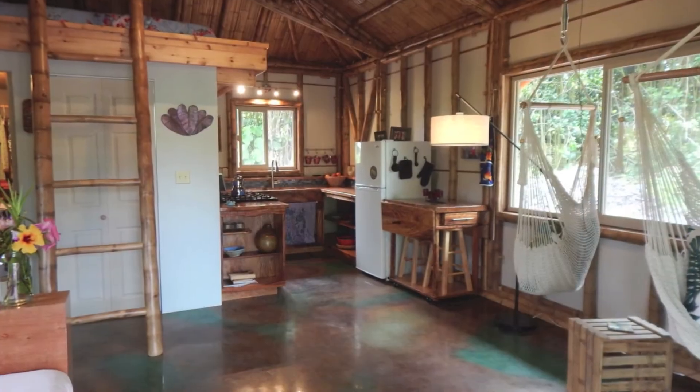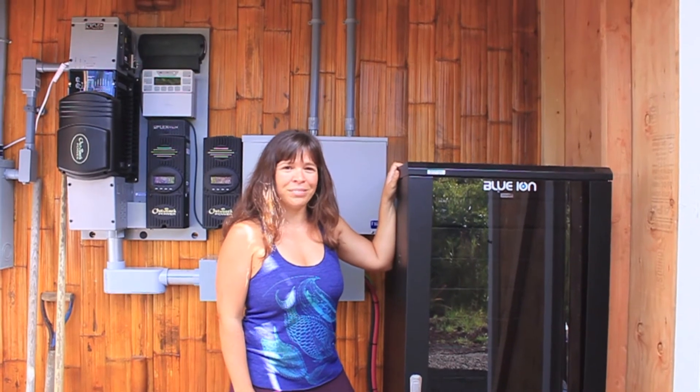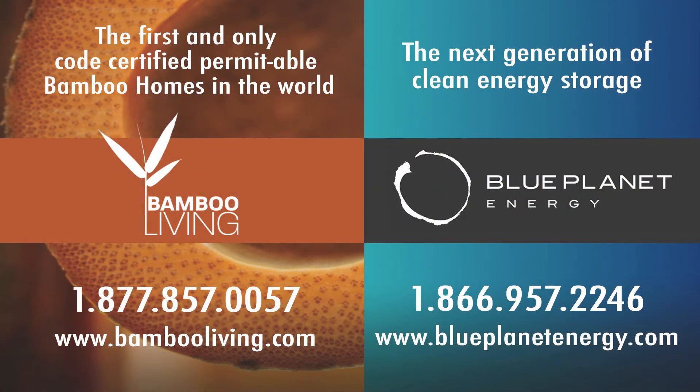I just recommend them to anyone. Blue Ion batteries from Blue Planet and Dandy Living — it's a great combination.